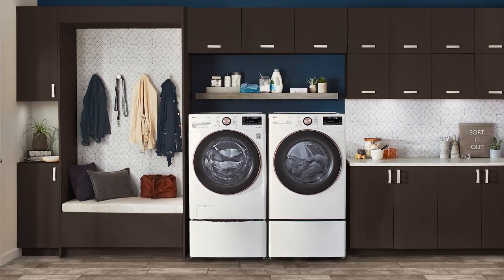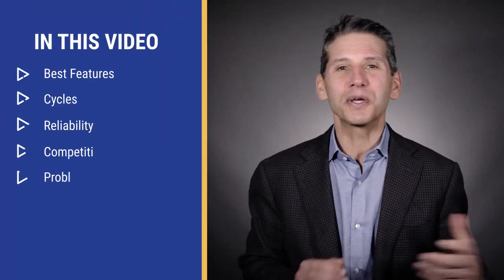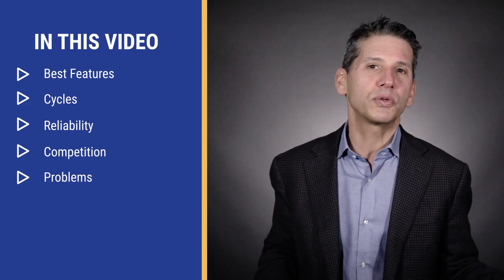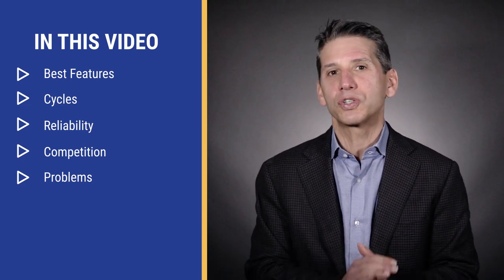The LG WM4000 is one of the most popular front load washers you can buy. It's not bad considering LG is known for their laundry — in fact, the first modern front load was originally styled by LG. In this video, you'll learn its best features, including a few that have nothing to do with the machine, as well as cycles and reliability based on 40,000 plus service calls performed by our service department just last year.